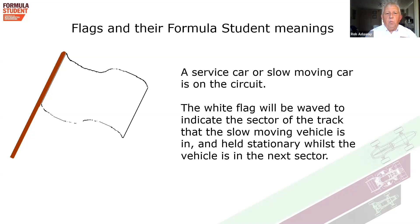The white flag will be waved to indicate the sector of the track that a slow-moving vehicle is in, and held stationary while it is in the next sector. You will see the white flag waved and then stationary, proceeding around the track as the slow vehicle does.